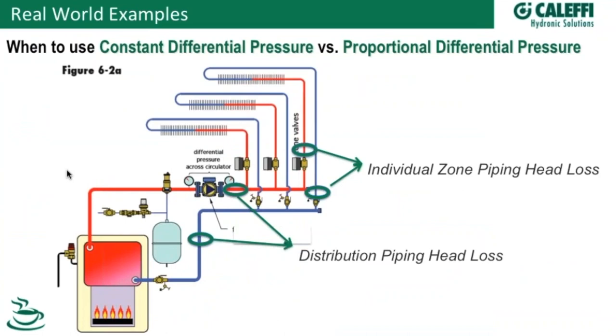Let's talk real-world applications. If I asked anyone: do you know when to use constant pressure differential versus proportional pressure differential? There are two primary considerations to know what mode to use for pressure-based modes. The first consideration is the head loss in your individual zone. The second consideration is the head loss in your distribution piping. How those relate to one another is going to determine which type of mode to use.